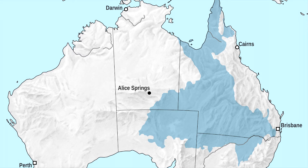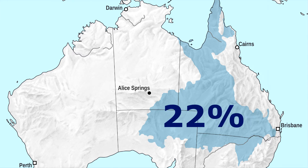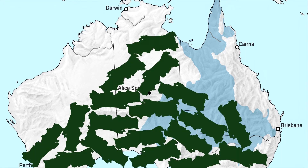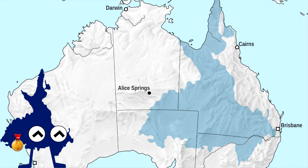The Great Artesian Basin spans over four territories of Australia, covering an area of 1.7 million square kilometers, which corresponds to 22% of the whole country — equivalent to the area of 18 Portugals and countless populations of Emus — making it the biggest artesian basin in the world.